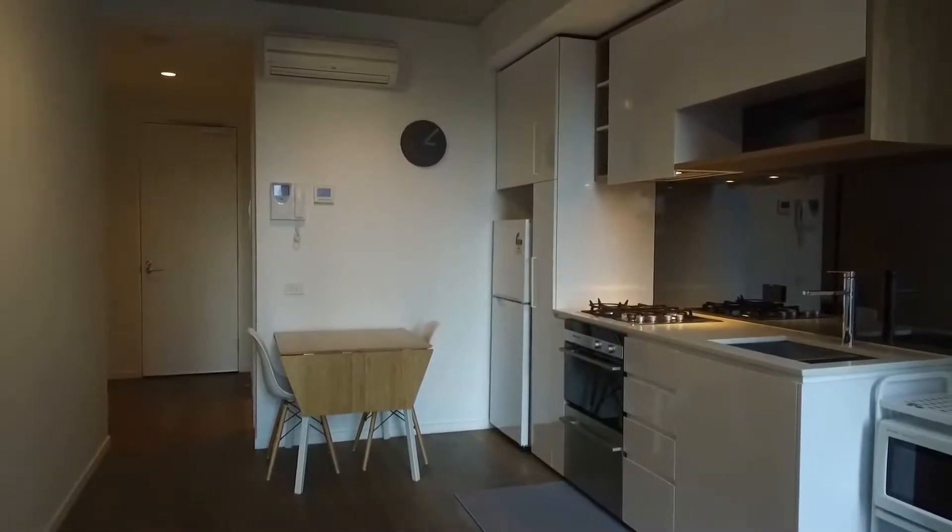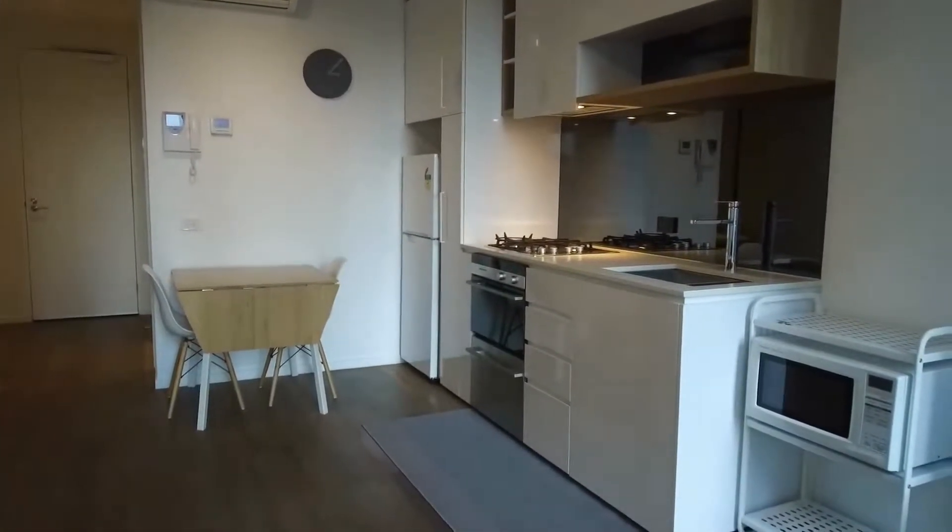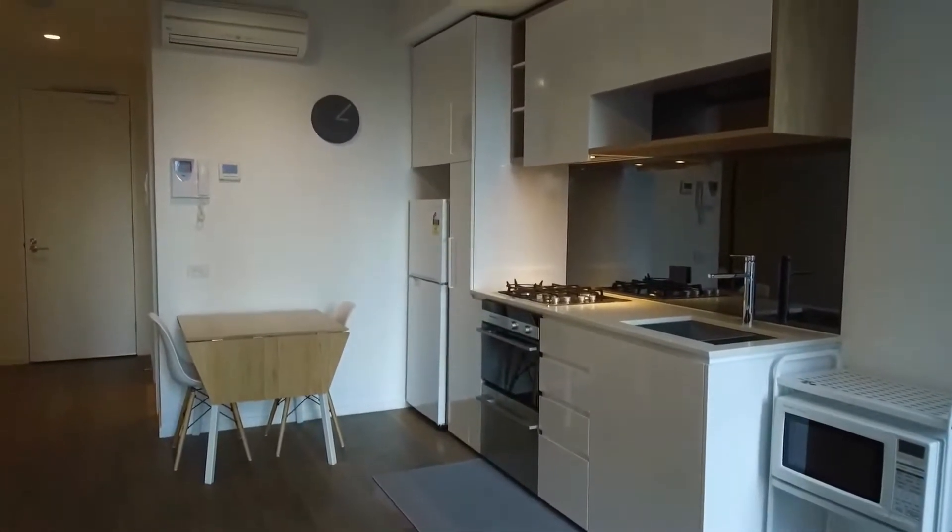Hi, this is Lee from Melbourne Real Estate and welcome to the walkthrough tour of 1002 at 315 Latrobe Street in Melbourne. We have a fully furnished two-bedroom, one-bathroom apartment.